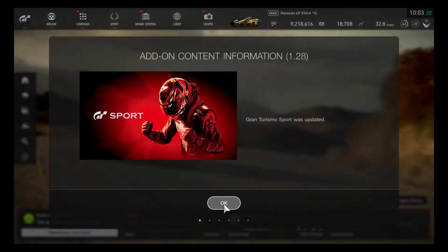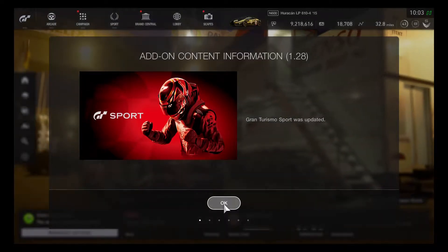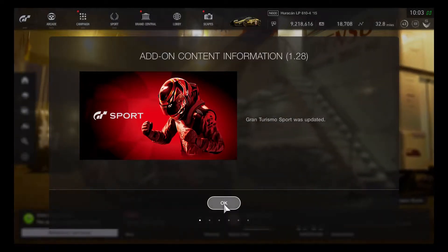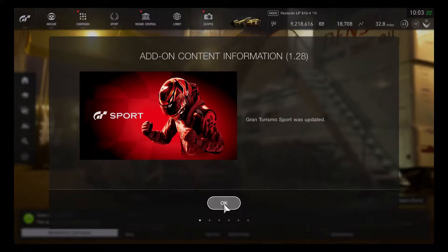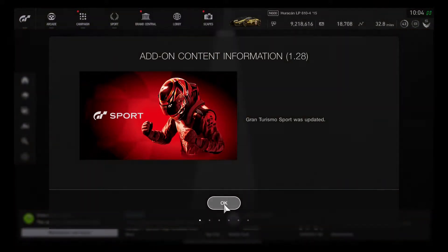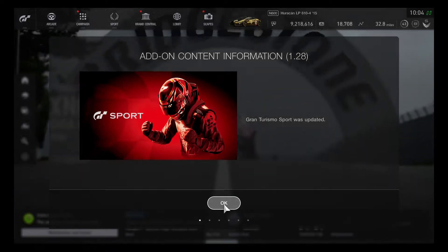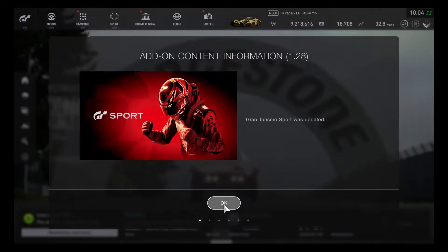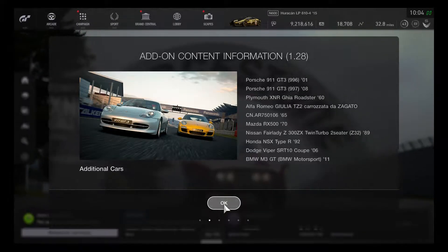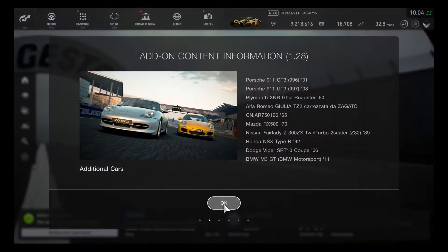Hey, what's going on you guys? This is Hyperion Blue GT Champion, and looks like the add-on content info is definitely here on Gran Turismo Sport. This is the September update, and we are excited to see that Fuji Speedway is now added onto the track. Looks like nine vehicles have been joining in.